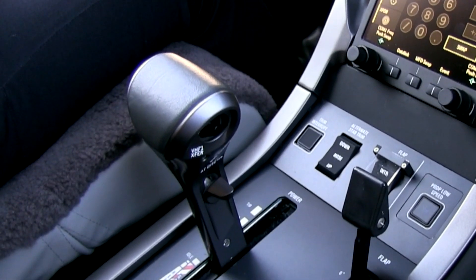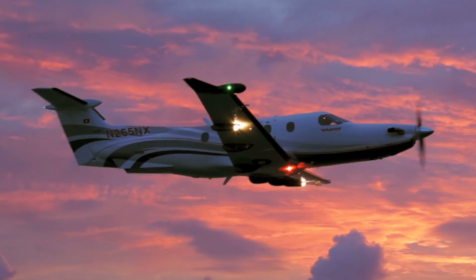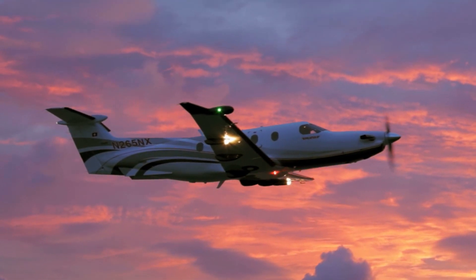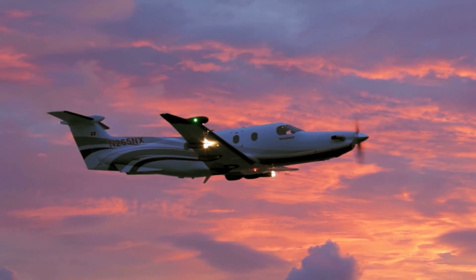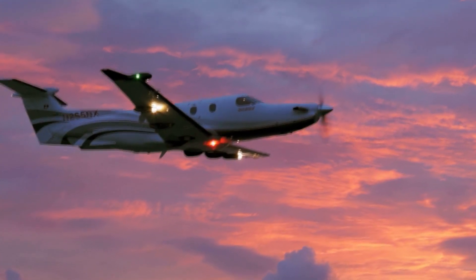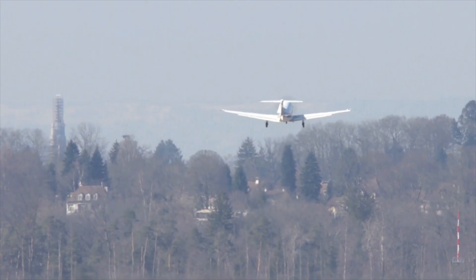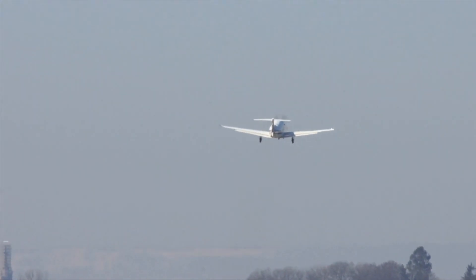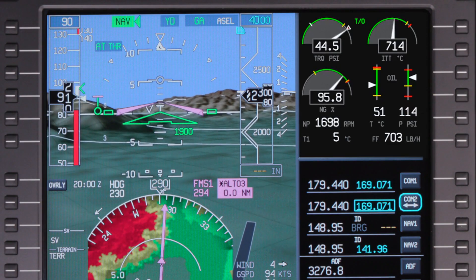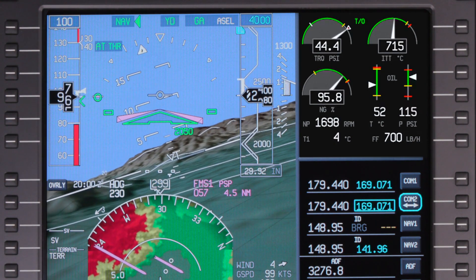The Pilatus PC-12 autothrottle system has two additional modes to increase safety and reduce workload during critical phases of flight. The emergency descent mode mitigates the risk of cabin depressurization. If a cabin depressurization is detected above 20,000 feet, the automatic flight control system engages the emergency descent mode, which automatically descends the aircraft to 15,000 feet. The autothrottle is automatically engaged, the autothrottle annunciator displays AT-EDM, and the thrust lever is brought to idle when the aircraft descends at MMO. The go-around autothrottle mode automatically sets maximum thrust during a go-around. If the autothrottle is armed during an approach and a go-around vertical mode is selected, the autothrottle will automatically set the thrust to the active upper torque takeoff rating.